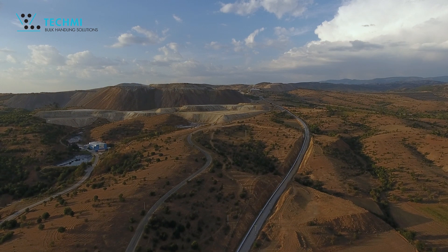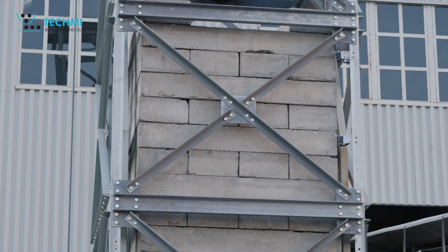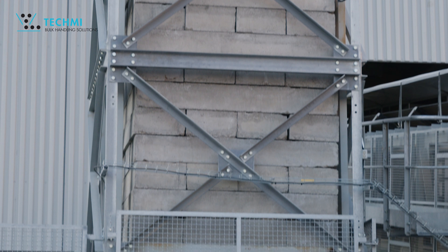A pioneer in belt conveyor safety, Techme offers nip guards for all in-running nip points on belt conveyors, meeting all the requirements of the new European standard EN 620.